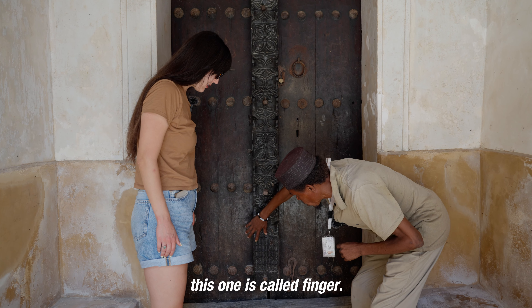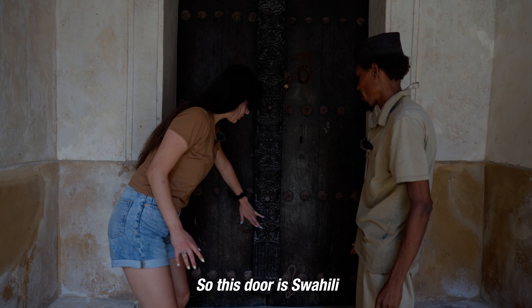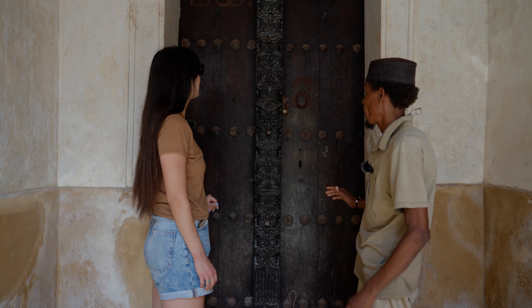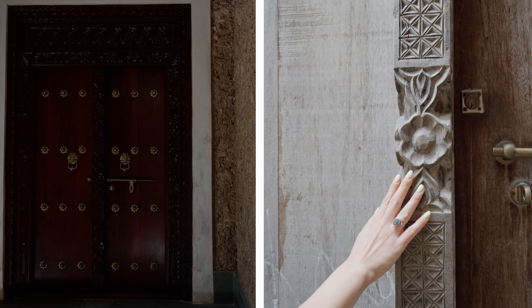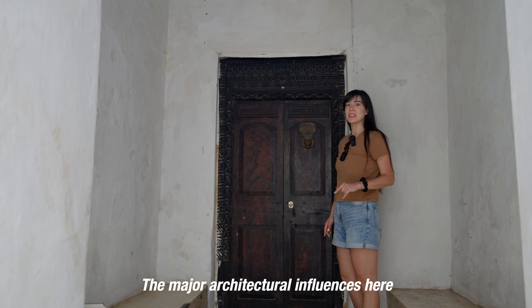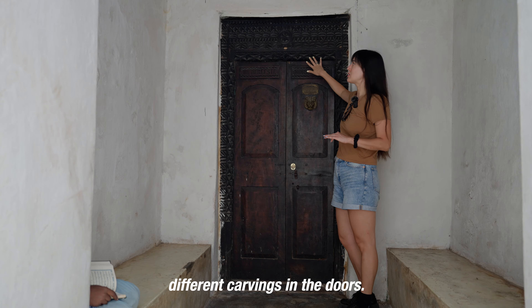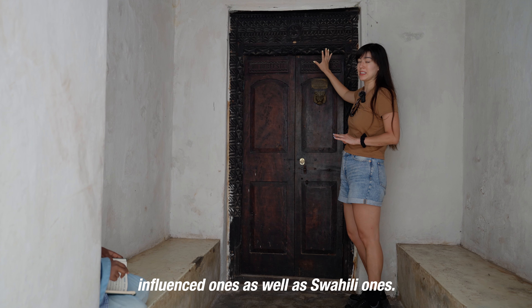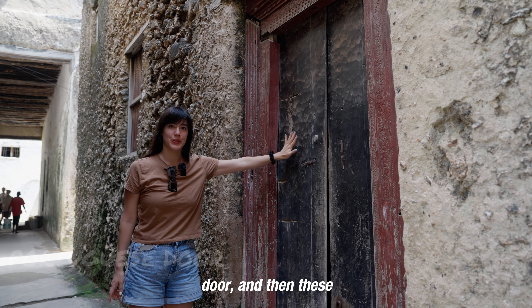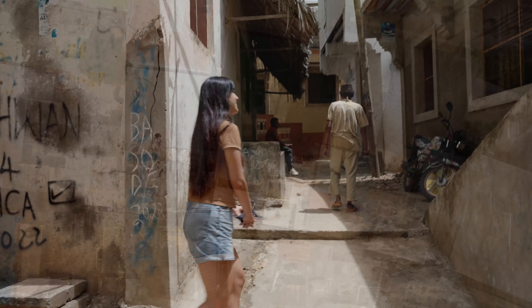All the doors you see with this one are called fingers — the finger-carved style. That's Swahili doors. This door is Swahili because of the fingers and the flowers — the flower carvings. The major architectural influences here are Portuguese, Arabic, and Swahili, and you can tell the differences by the different carvings in the door. This one specifically is an Arabic one, but we've also seen Portuguese-influenced ones. And this is a Portuguese door. These carvings here are Indian-inspired. It's really quite amazing.